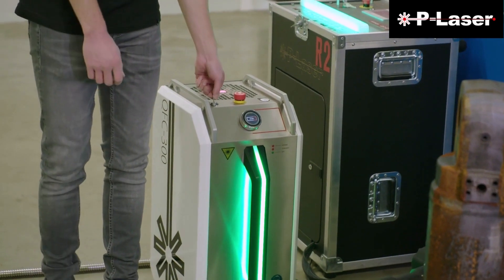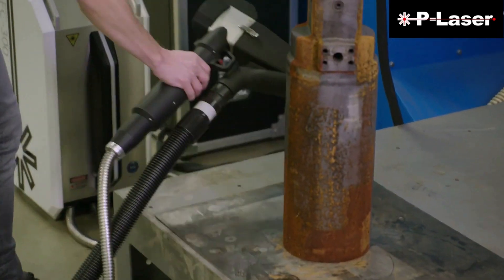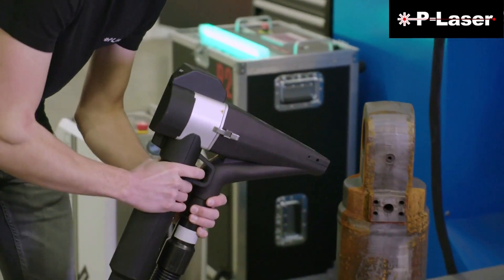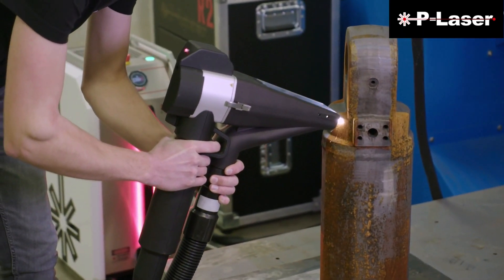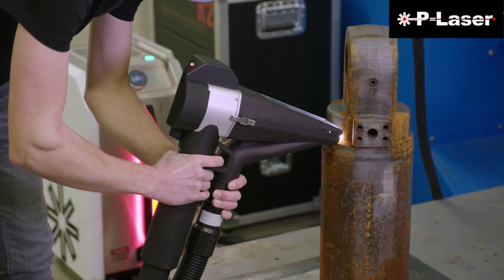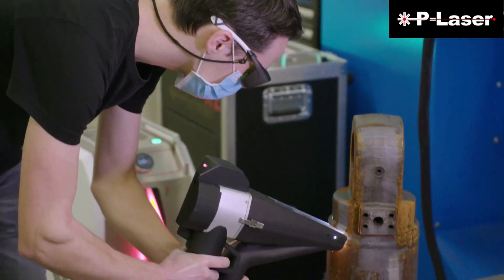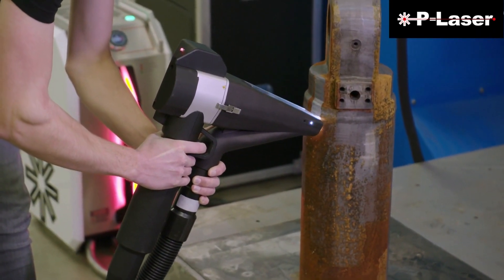Implementing laser cleaning improves efficiency by reducing production downtime. Whether used manually or automated, laser cleaning offers precise cleaning in the production line with minimal prep and virtually no cleanup process. Within the injection mold industry, laser cleaning has improved cleaning rates up to five times compared to traditional methods, resulting in cost savings as well as production rate increases.